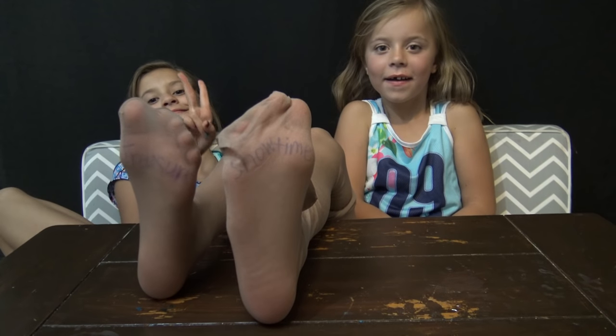Here's the challenge. We put a word on the bottom of our foot and put pantyhose over it. We're going to hold it up to the camera for three seconds. Whoever can get both of our feet right — the word it says on our feet — in the comments below, they will get a shoutout on Big Friday tomorrow. Let's do this. One, two, three.